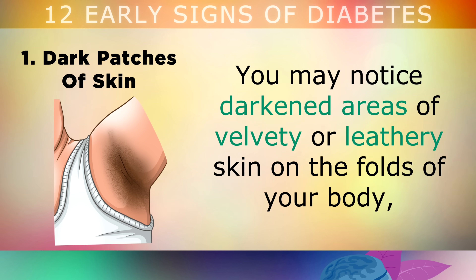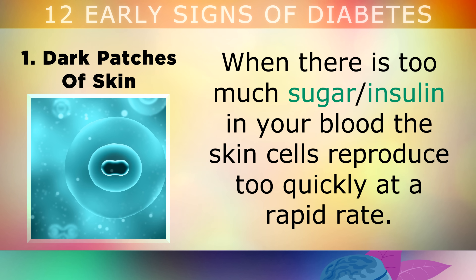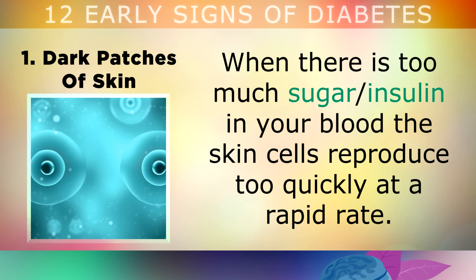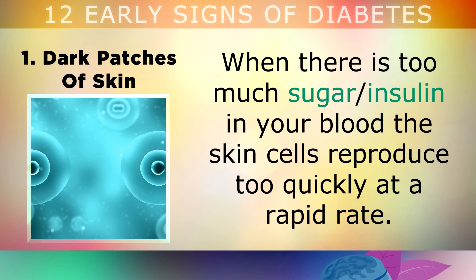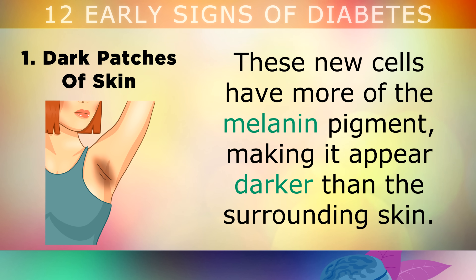The first and most common sign of prediabetes is dark patches of skin. You may start to notice darkened areas of velvety or leathery skin on the folds of your body, such as your armpits, neck or groin. When there's too much sugar or insulin in your blood, the skin cells start to reproduce too quickly and at a rapid rate. These new cells have more of the melanin pigment, making it appear darker than the surrounding skin.